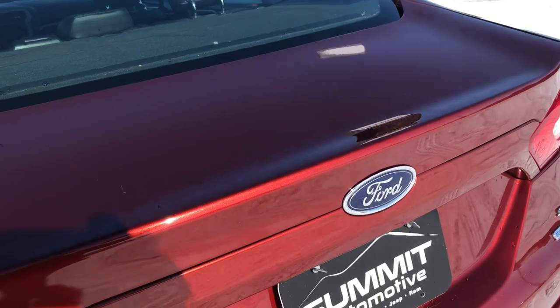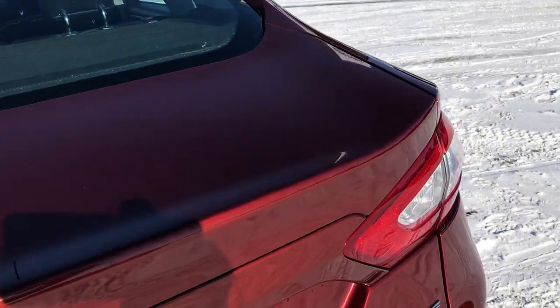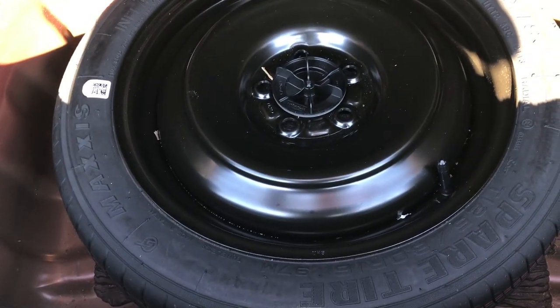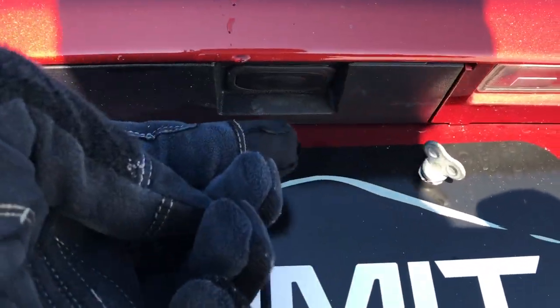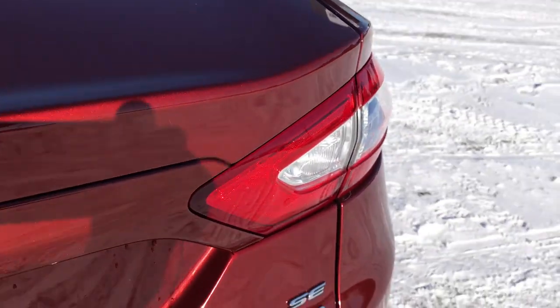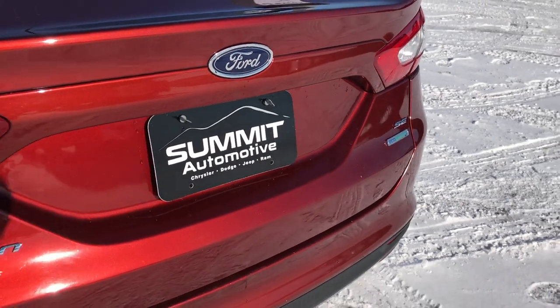Talking to some Ford guys, they said this is probably the hottest color on the market right now. The back storage area is very clean with lots of room in the trunk, and those back seats do fold down. This one does come with a spare tire. There is also a little button underneath which allows you to get into the trunk without the keys.